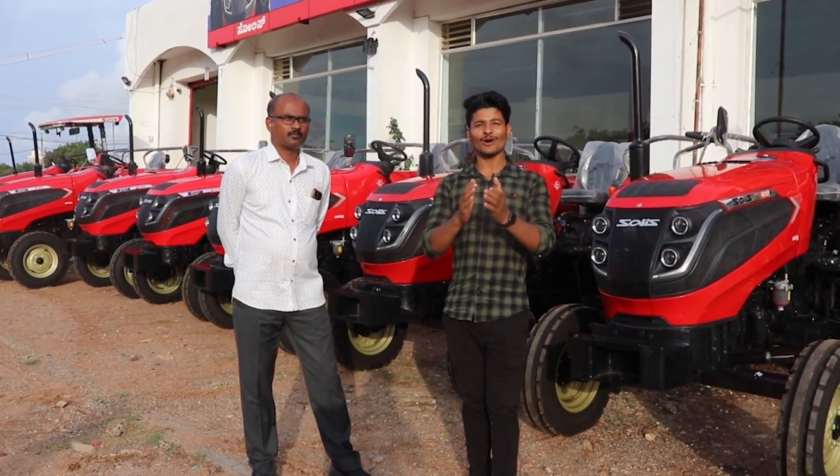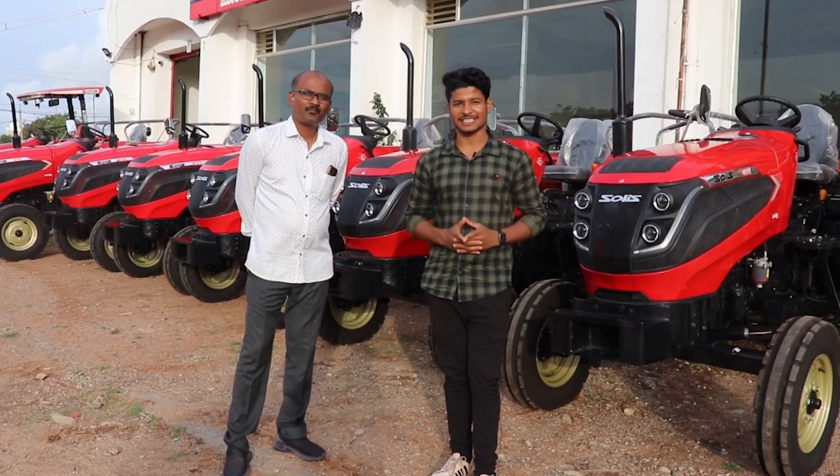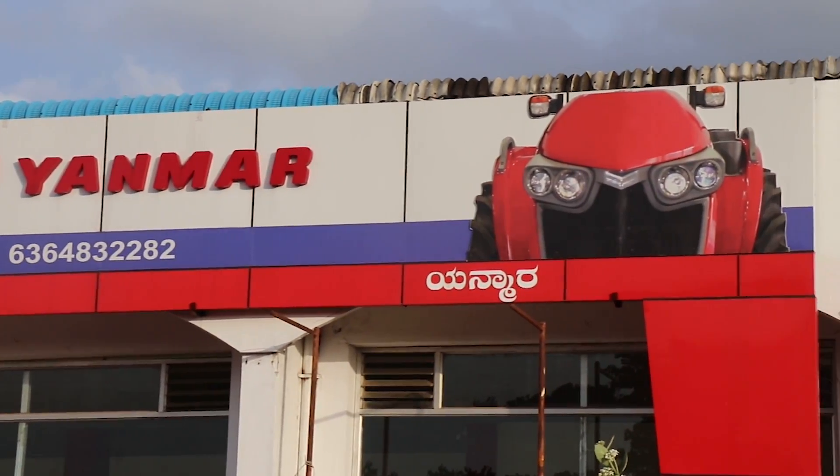Hi, Hello, Namaskara. You are welcome to Online Digital Marketing YouTube and Facebook page. Now we are going to the GADAK district, to the Homesai Motor Solis Tractor Showroom.